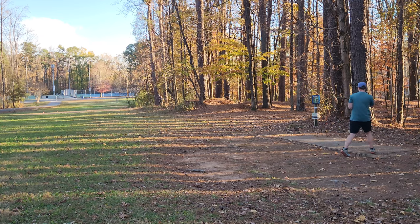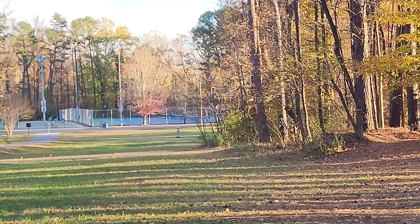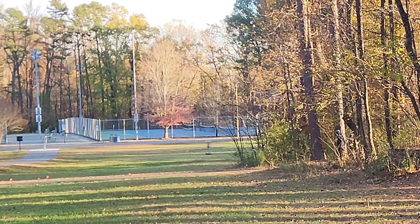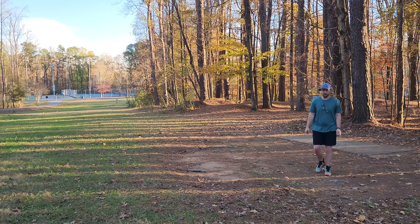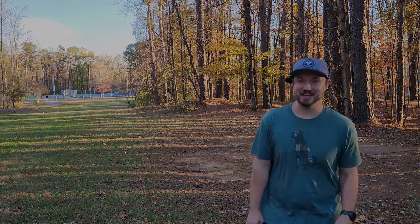Last hole of the day — we're going to go with the Vanish here. That's a nice little park job with the Vanish to cap things off today. Hope you guys enjoyed today's video. I'll see you in the next one. Stay humble, live with gratitude. Take care.